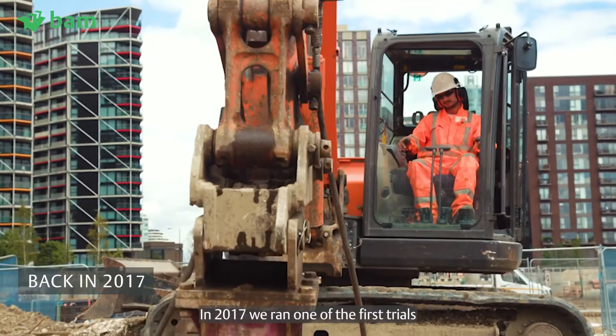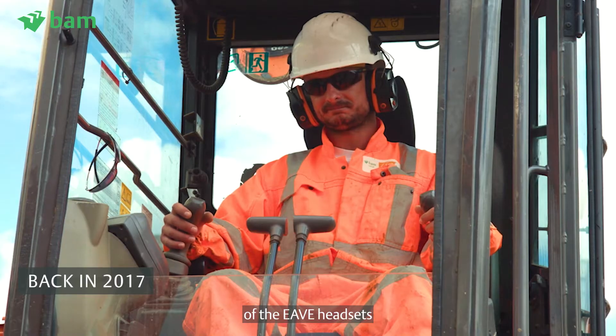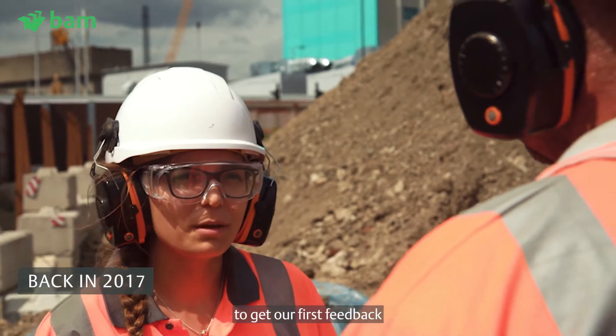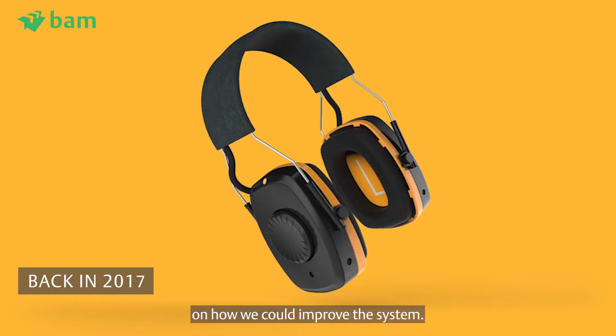In 2017 we ran one of the first trials of the EVE headsets on a BAM Nuttall site in Nine Elms, and that was when we were able to get our first feedback on how we could improve the system.